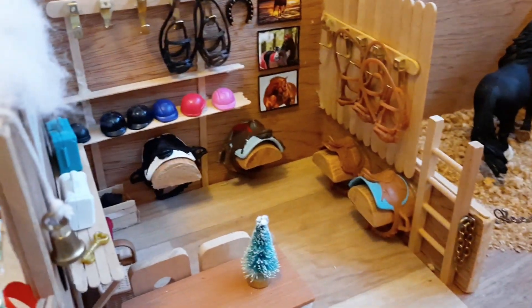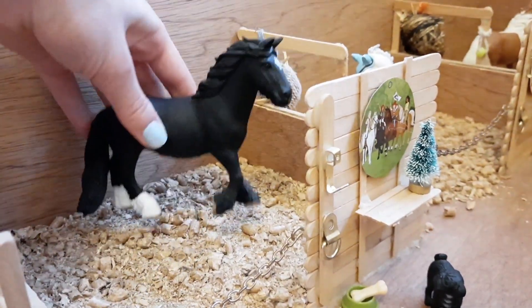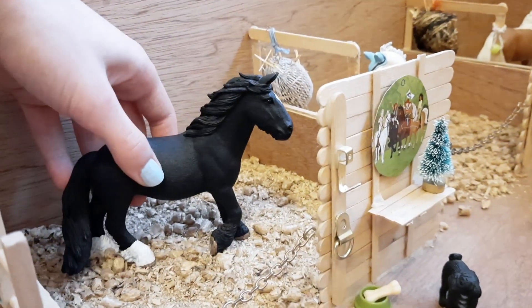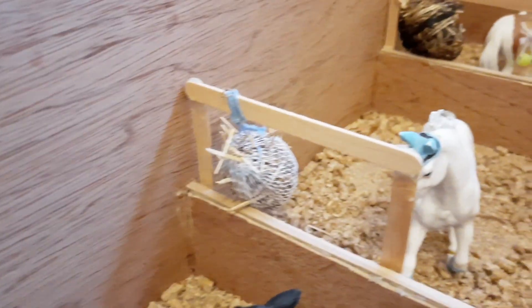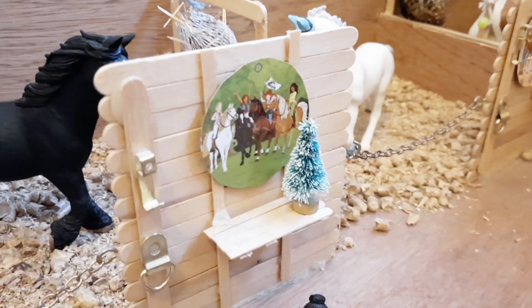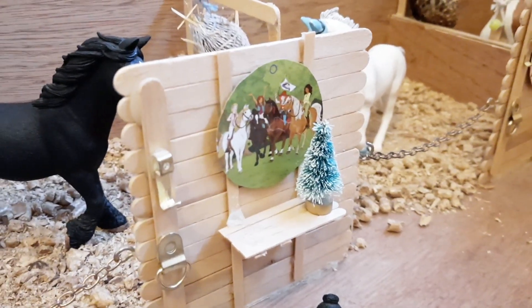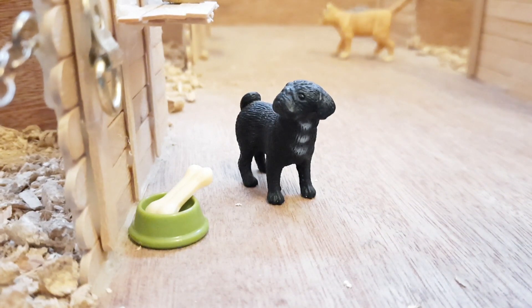Now let's move on to the first horse stall. In the first stall we have Katniss and she is my special tinker mare. I love Katniss — she is definitely one of my favourite horses. In the partition between the two stalls there's a big hay net, and outside it we have a shelf with a mini Christmas tree on, a nice picture, and also Mrs McGregor who is a pug, and a dog bowl with a bone in.